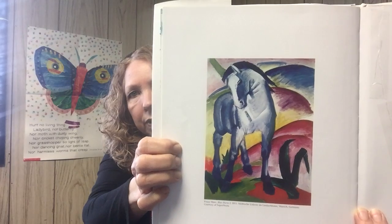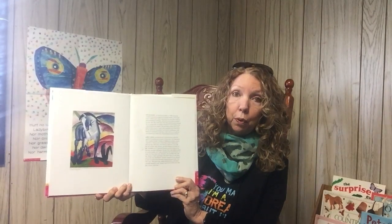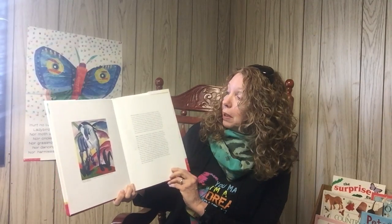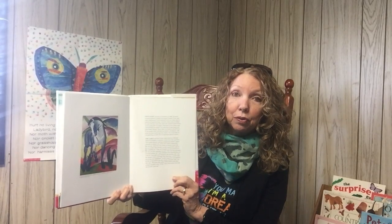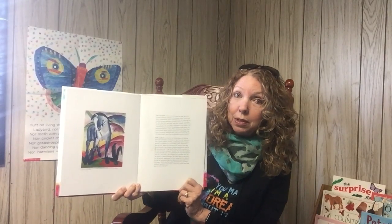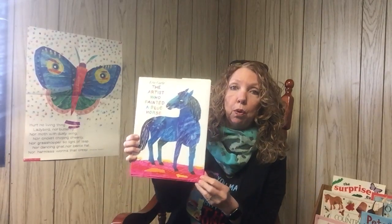He's actually quite famous for his paintings of blue horses, and he has a very interesting story for maybe older kids who would like to learn about him and how he came to paint his colorful horses. He also inspired Eric Carle, who was growing up in Nazi Germany, where they were not allowed to paint things in bright colors. That's kind of an interesting story. So, The Artist Who Painted a Blue Horse.